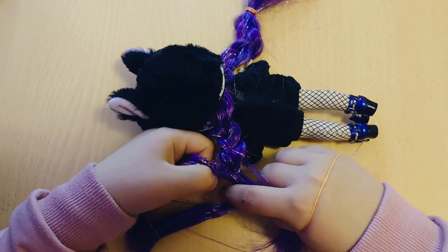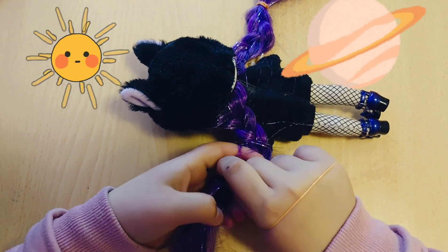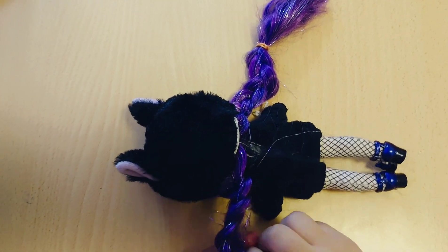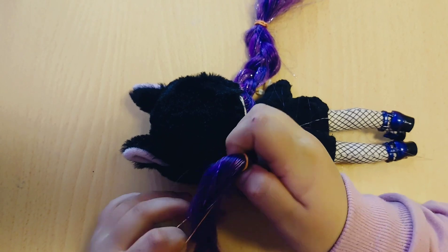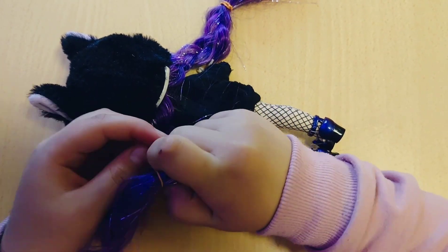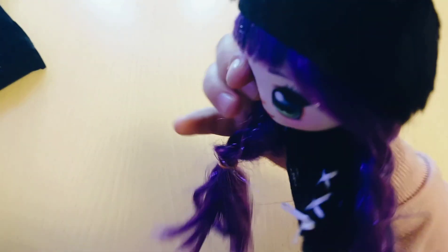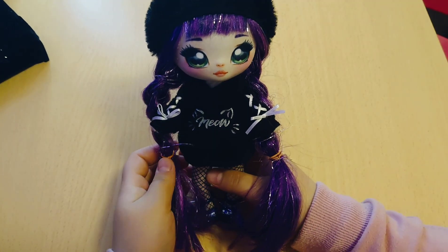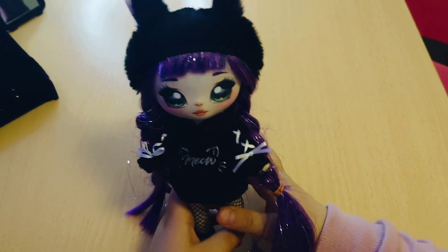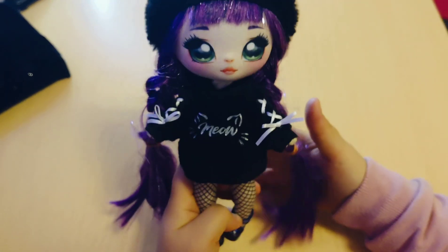Her hair is very, very long — everybody steps on her hair, so that's why she always has to tie it up. But today nobody will step on her hair. One more hair tie and we're done. She looks very pretty! She likes her pigtails on the back — she doesn't like the front ones. But this is what she likes.